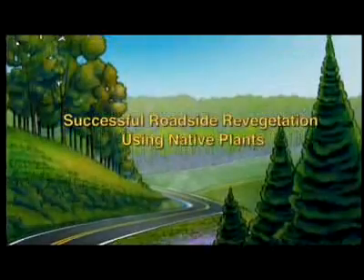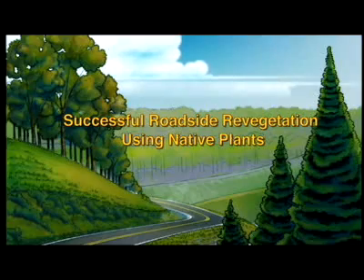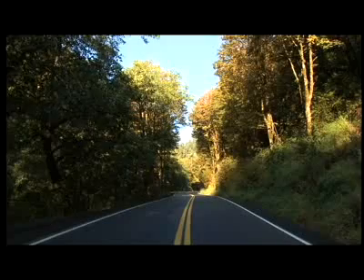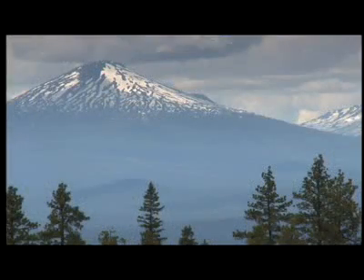Hello and welcome to Successful Roadside Revegetation Using Native Plants. We're glad you could join us. What you are seeing as we drive along this scenic roadway is one example of several successful roadside revegetation projects constructed by the Federal Highway Administration. Roadside revegetation is not a topic most people think about as they drive through the scenic landscapes of our beautiful public lands.